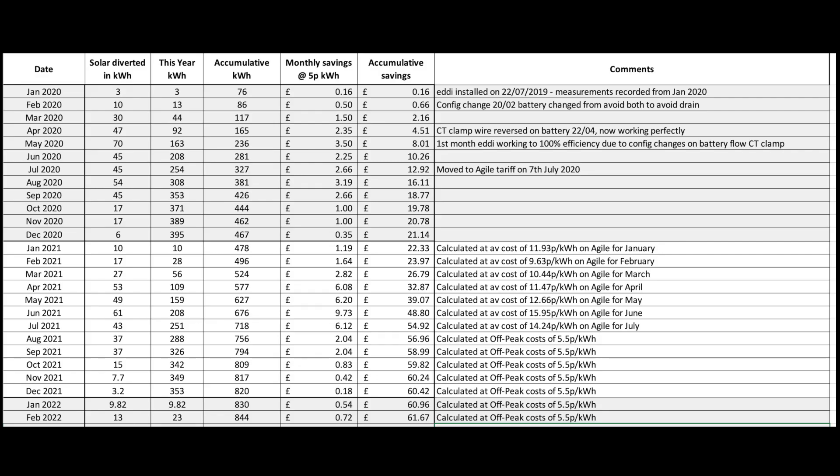This is the Eddy, which heats our hot water — from surplus solar as well as that daily boost during the cheap rate hours in the early morning. Shown here is just the solar boost: the Eddy diverted 13 units of solar generation to heat our hot water during the month. Not much surplus was available — any surplus goes into the Powerwall first as priority. Unless there's at least 13kWh of solar generated on a day and the battery is full, we won't get excess solar going into the Eddy. Running totals: 23 units for the year and 844 in total since installation, bringing total savings to £61.67.